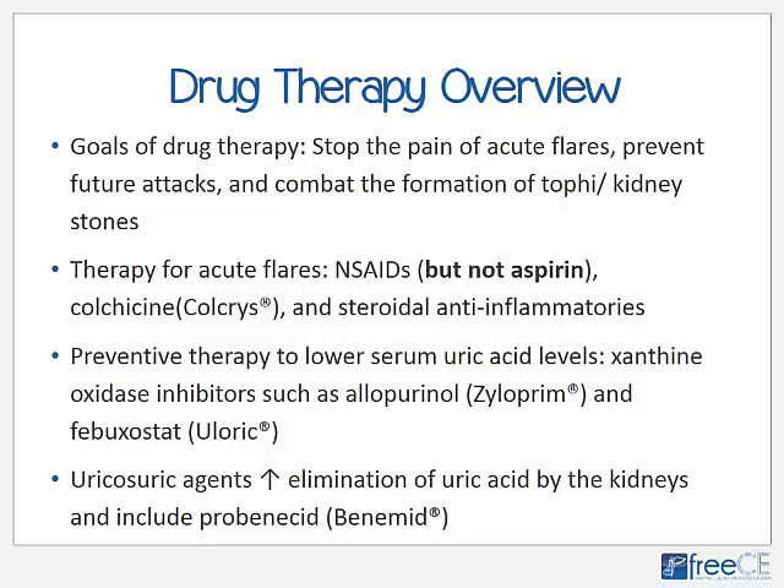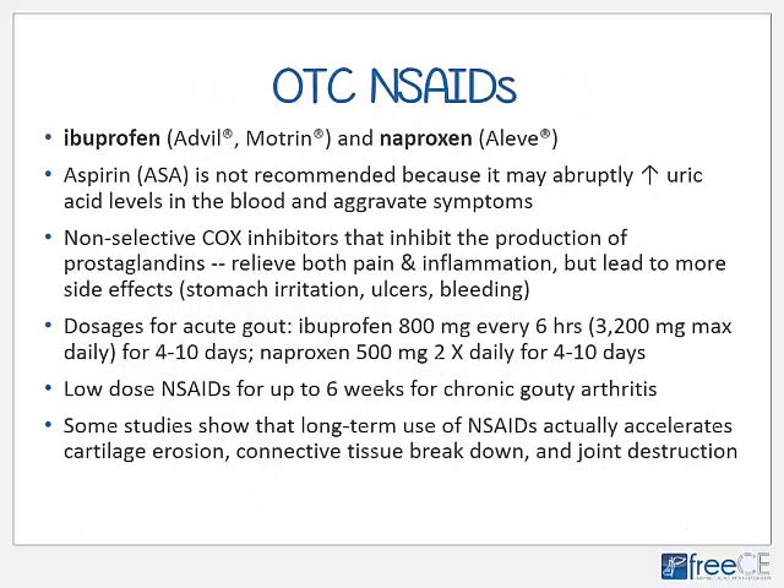The goals of drug therapy for gout are to stop the pain of acute flares, prevent future attacks, and combat the formation of tophi and kidney stones. Therapy for acute flares consists of NSAIDs — but not aspirin — colchicine, and steroidal anti-inflammatories. Preventative therapy to lower serum uric acid levels involves xanthine oxidase inhibitors such as allopurinol and febuxostat. Uricosuric agents increase elimination of uric acid by the kidneys, with probenecid being the most common drug.